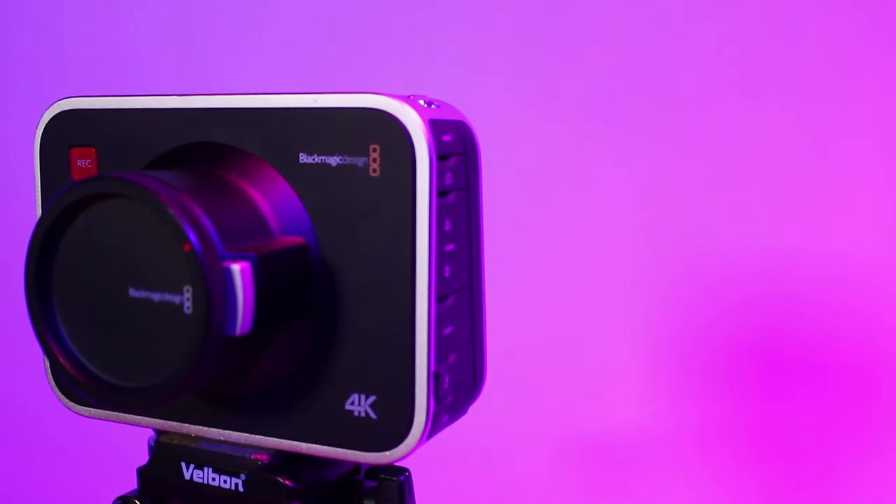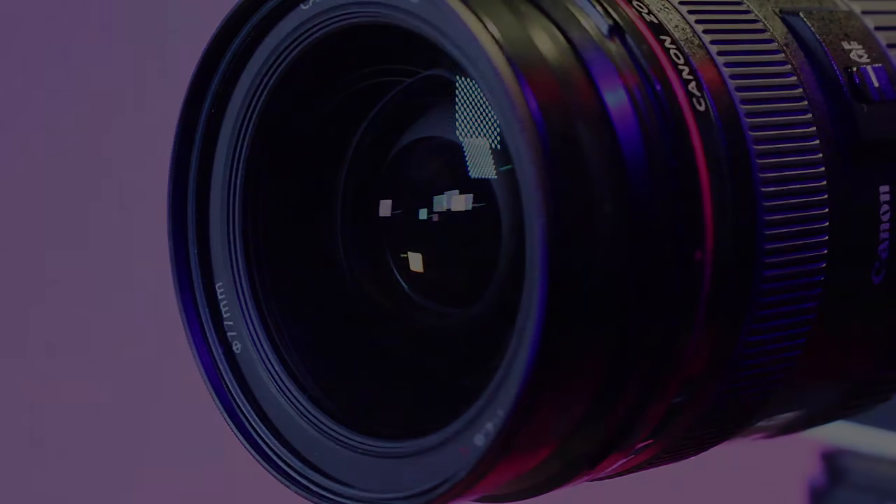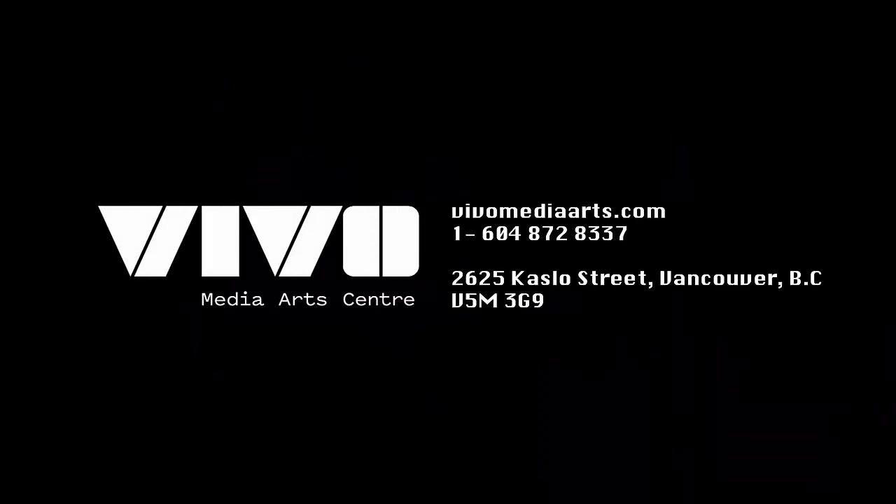Every second is of infinite value in your life story, and we want to capture every bit of it with the Blackmagic Production Camera 4K. Rentable here at Vivo.